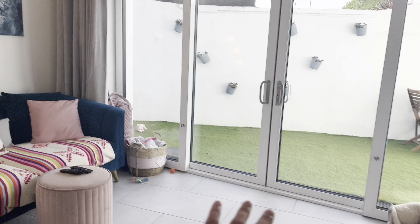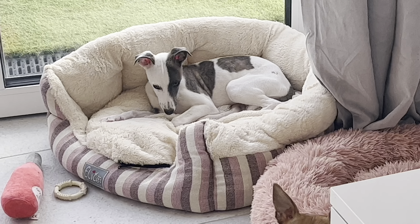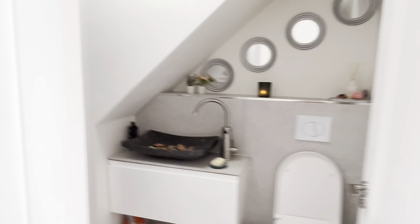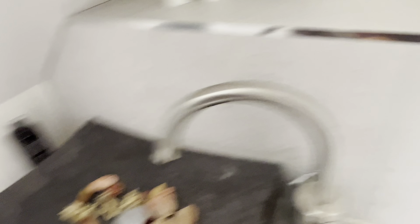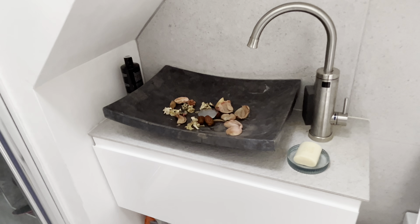Then we have the downstairs loo. I do have a big mat to go here to make it more cozy, but Winnie the whippet — who pisses non-stop — won't allow that. So the downstairs bathroom: we've got the toilet and the sink which I'm obsessed with. I put these little things in it but now they're literally melting. My friend Chan came over and asked if she could wash her hands with those things in the sink — they're probably a bit inconvenient but they look good.